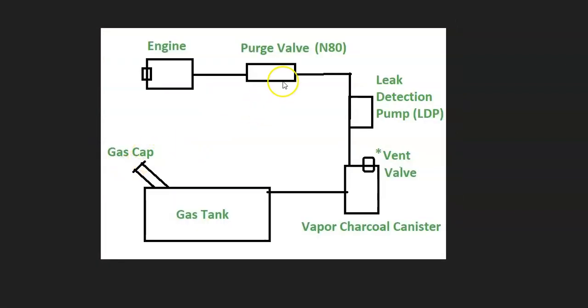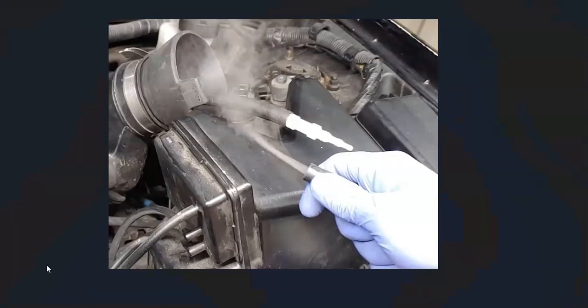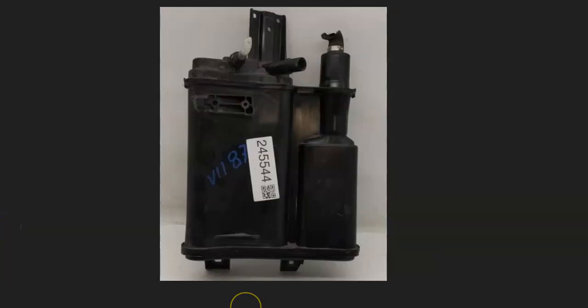If the gas cap and purge valve check out, the next step is to look for any leaks in the system, because leaking hoses or components will cause issues. A mechanic would use a smoke machine — feeding smoke into the EVAP system and seeing where it comes out to find the leak. There are low-cost smoke machines on Amazon or eBay, and you can also make one yourself for around $5–$10. Go around all the components — including the charcoal canister, the leak detection pump, and all the hoses — and look for any leaks.